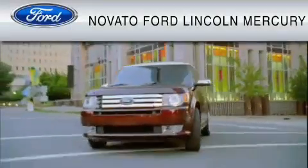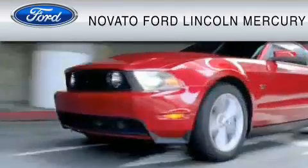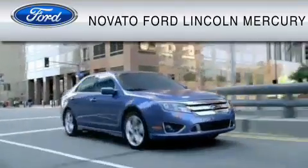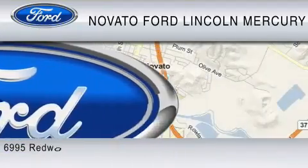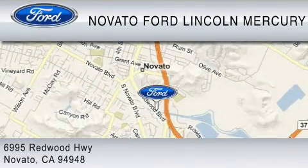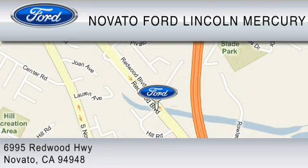This vehicle is available now at the five-time Presidential Award-winning Novato Ford. For your convenience, shop in person or online 24-7, where every new Ford comes with Novato's red carpet customer care. We earn your business every day, the Novato way. Thank you for considering a new Ford and your purchase from Novato Ford.